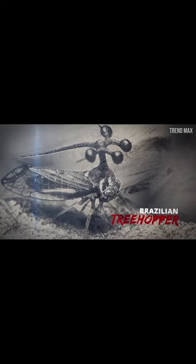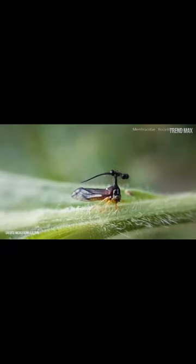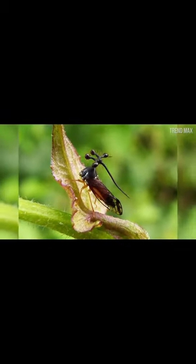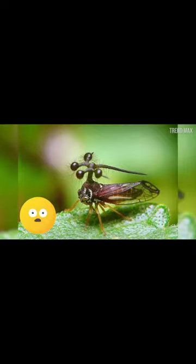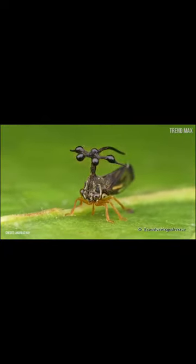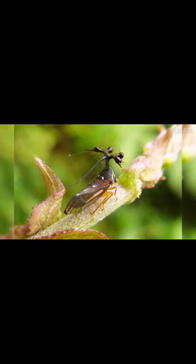The Brazilian treehopper is among the weirdest-looking insects I've ever seen. It looks like some sort of helicopter insect from an alien planet. The first thing you may notice about the treehopper is the odd antenna-like round appendages on its head. They look like eyes, but they are simply ornamental and without a real function, although it's possible that the globe-like appendages are there to deter predators.